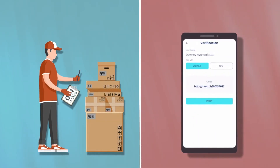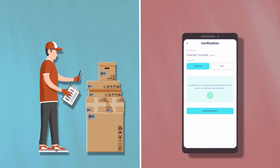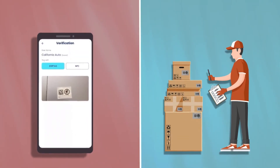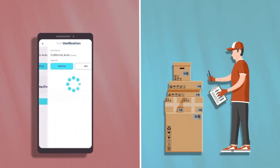When a properly tagged item is deemed genuine, its status is shown as authentication successful and the details of the product are displayed. In the event where a scanned item cannot be found on the blockchain, the app displays cannot authenticate.